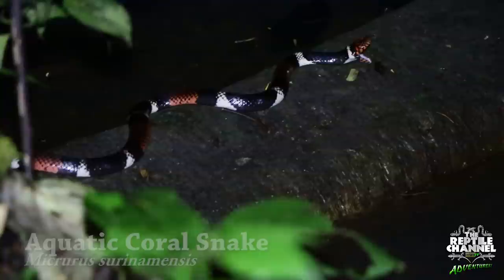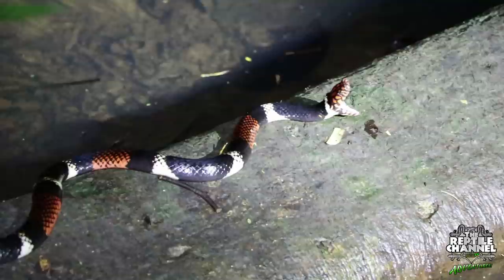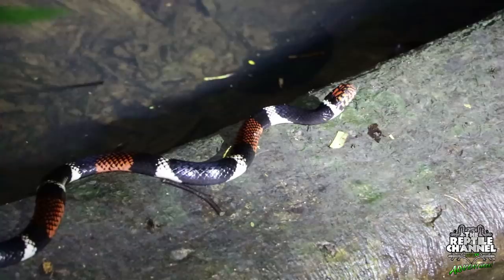This one had just had a meal. We photographed it as it righted its jaws back into place, knowing that if we had arrived only minutes later we would have never known it was there. Now that is herping in the Amazon. Phenomenal.